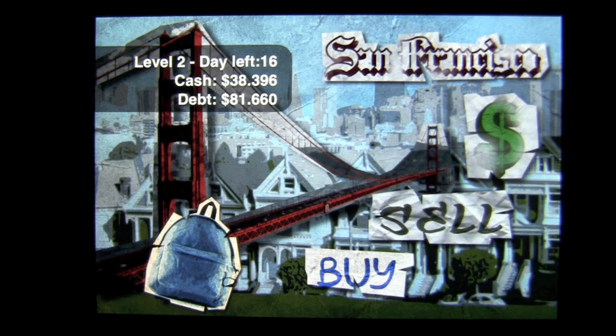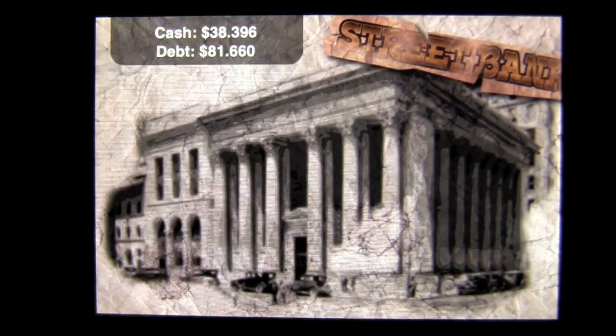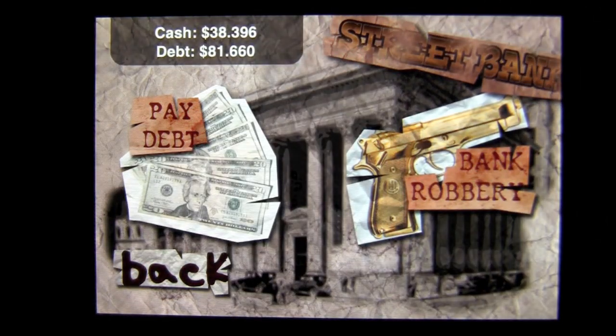I can't pay my debt off until I get more cash than debt. To do that, we go to the dollar sign and tap on that. You can see I can tap on 'pay debt,' but it isn't working because I can't pay off my debt yet. Now I can do something else here, which is rob the bank.